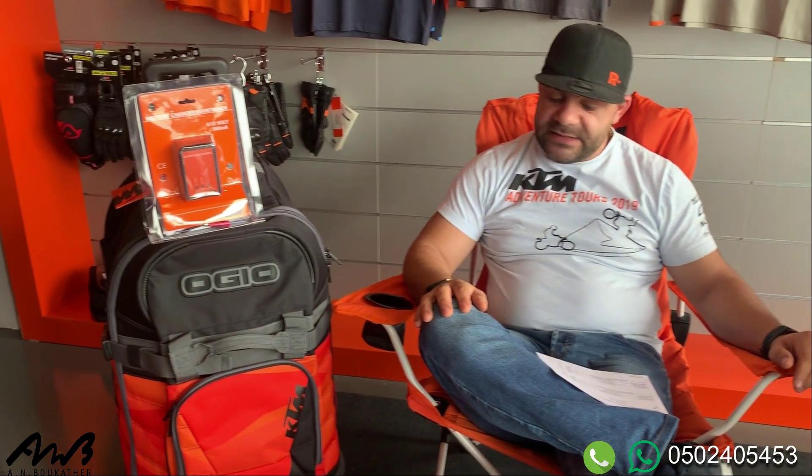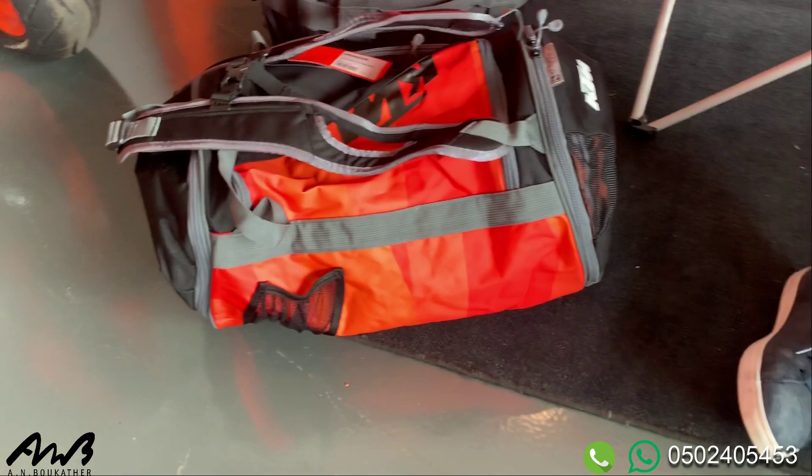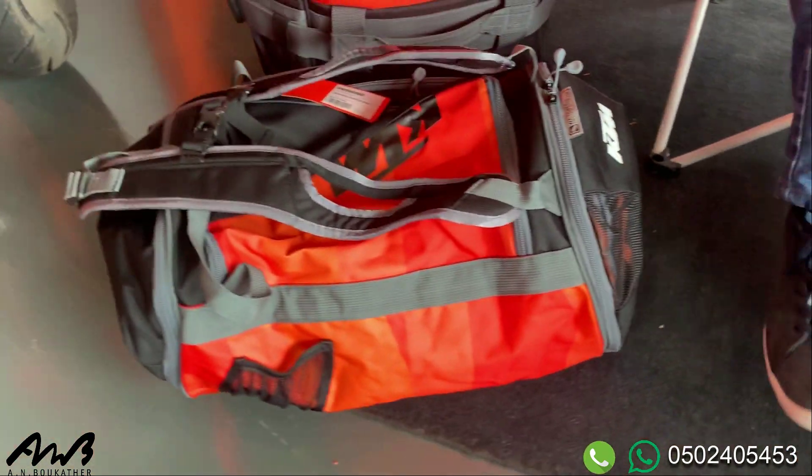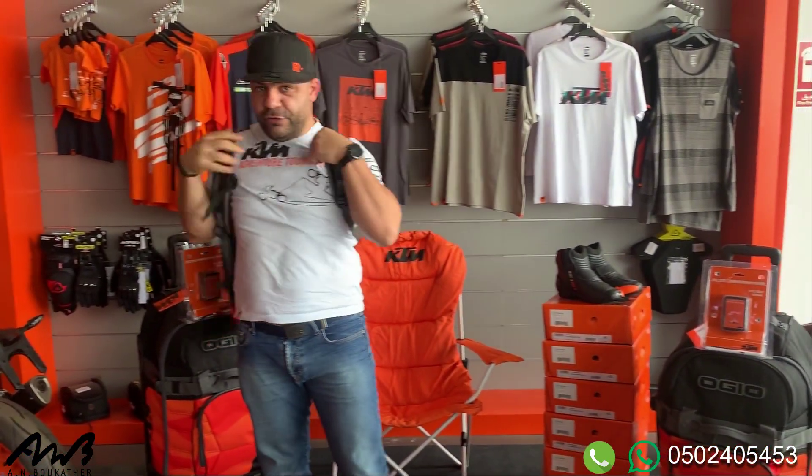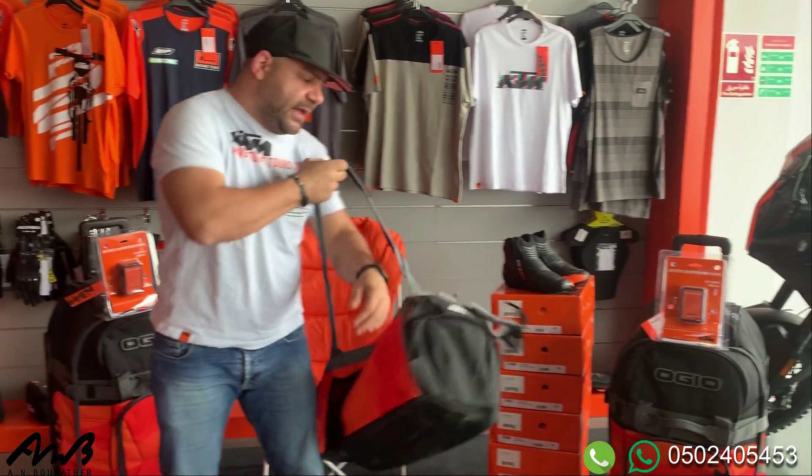We have the orange duffel bag, so you can also use this one if you're going for sport. And at the same time, as you can see, you can put it on your back. You can put it on your back if you want, or you can carry it like a normal duffel bag.